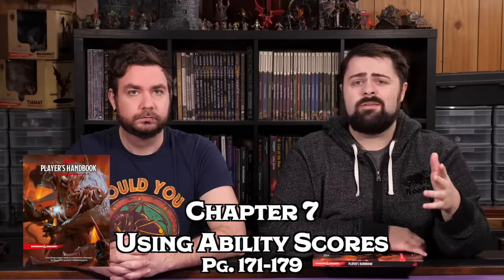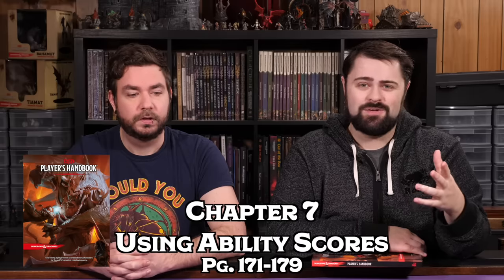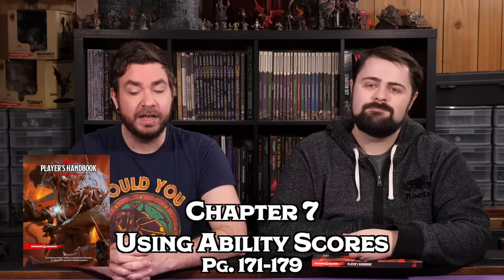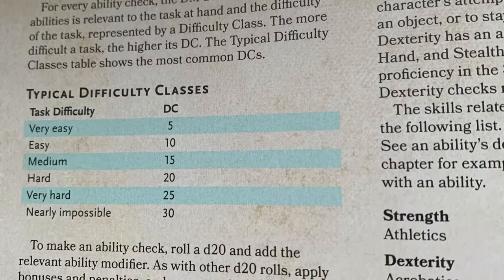Chapter 7 of the Player's Handbook, from page 171 to 179, is only about eight pages and it explains how ability scores work in D&D 5th Edition. This chapter is really useful for understanding the difference between an ability check, an attack roll, and a saving throw, and it gives you great guidelines on how the ability scores actually work in play. Out of this section, you should bookmark page 174, which includes all of the DCs for ability checks that you're probably going to be using at the table.